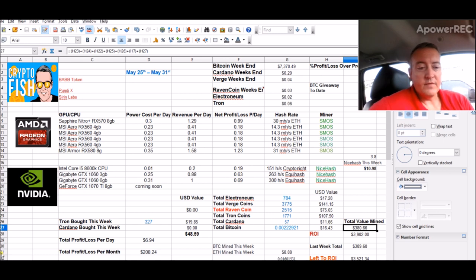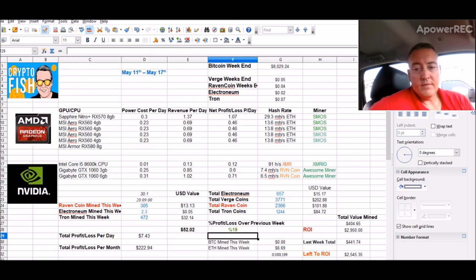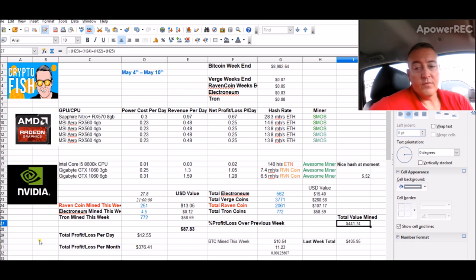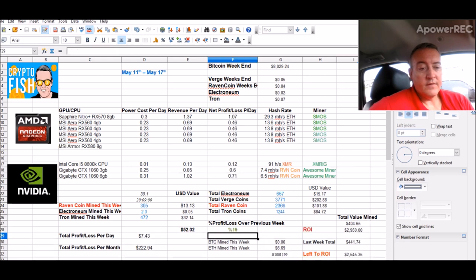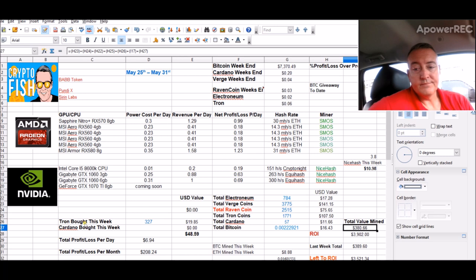I'm down $9 compared to last week. Last week was $399, the week before that was $404, and week 12 I was at $441. So that's three weeks now that I've actually lost — I'm guessing according to the value of the coins I've mined — about $150 in total market value. Hopefully the markets go back up and that value will as well.